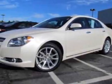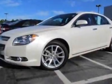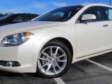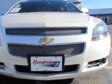Come take a look at the certified pre-owned 2011 Chevrolet Malibu. Carfax has certified this Malibu as having one owner. This Malibu has just under 14,000 miles.